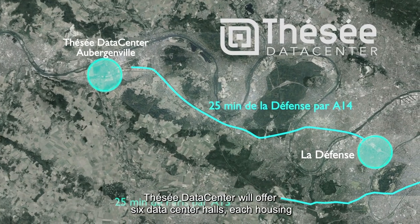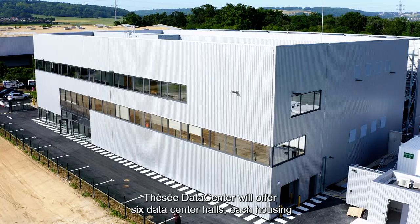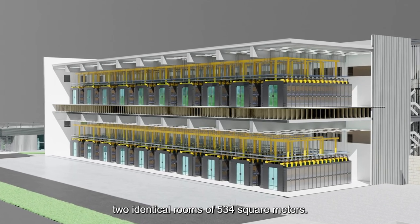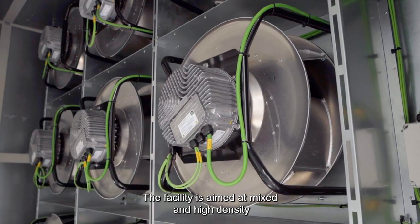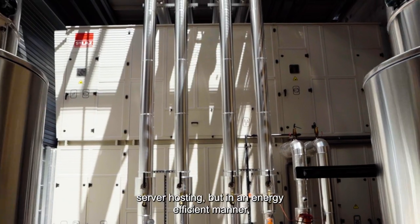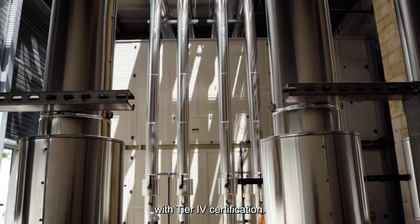Tessay Data Center will offer six data center halls, each housing two identical rooms of 534 square meters. The facility is aimed at mixed and high density server hosting, but in an energy efficient manner with tier 4 certification.